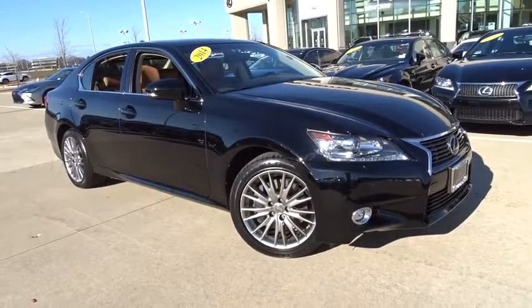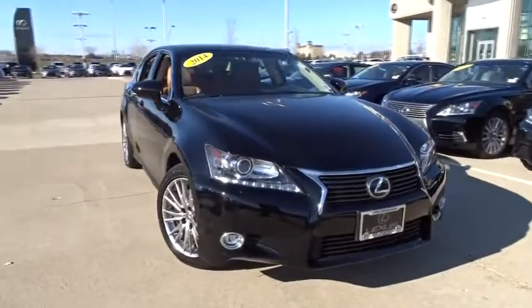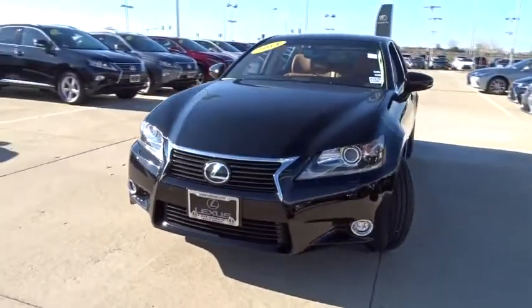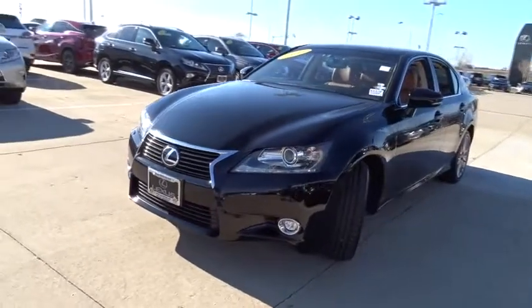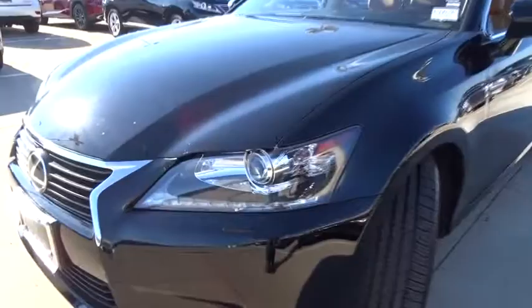The 2014 Lexus GS350. The GS350 boasts a 3.5 liter V6 with a 303 horsepower output under its hood. Yet this beautifully built car remains a luxury sedan first and foremost with its plush interior, high-tech amenities, and impressive standard equipment.